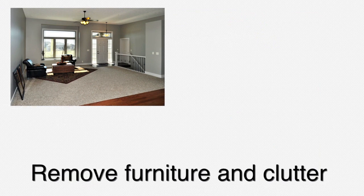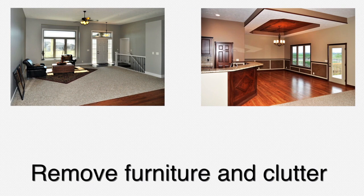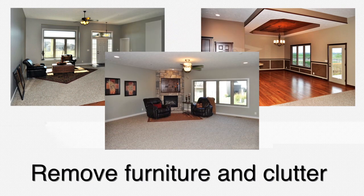Removing furniture, knick-knacks, and clutter from your house will make it appear more spacious. The more clutter you have in your home, the smaller it appears.